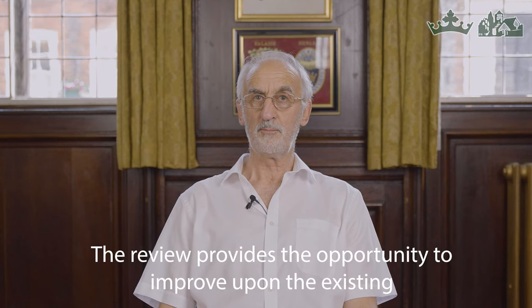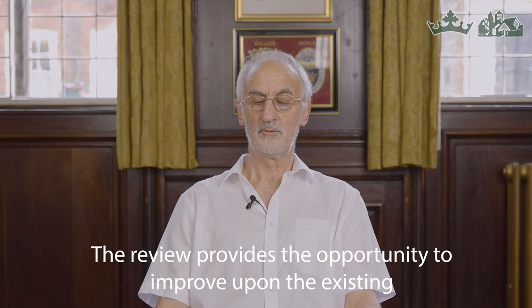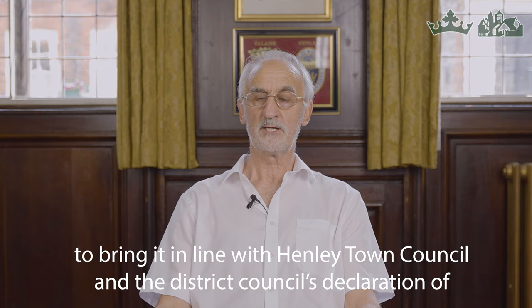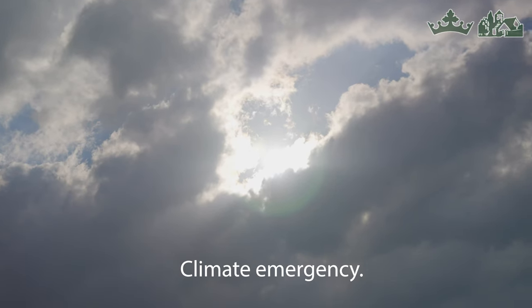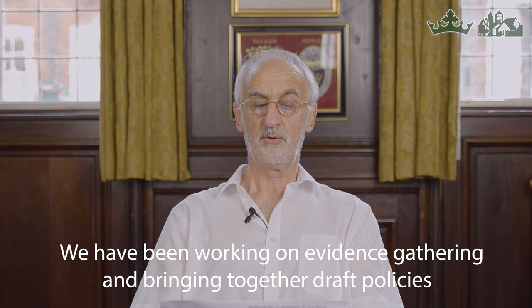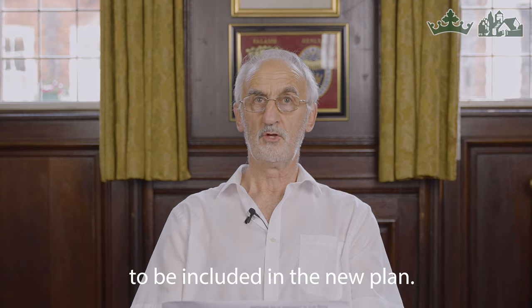The review provides the opportunity to improve upon the existing Joint Henley and Harpsford Neighbourhood Plan to bring it in line with Henley Town Council and the District Council's declaration of emergency. We have been working on evidence gathering and bringing together draft policies to be included in the new plan.